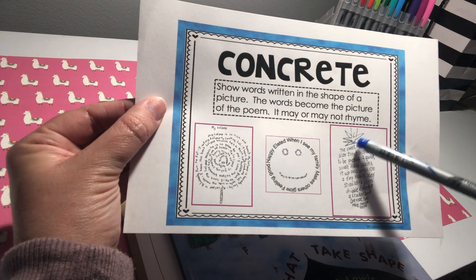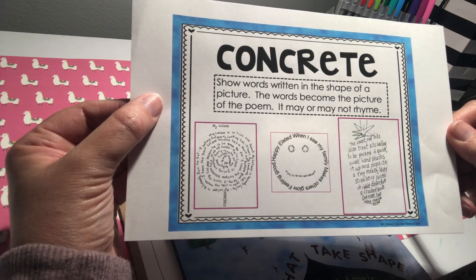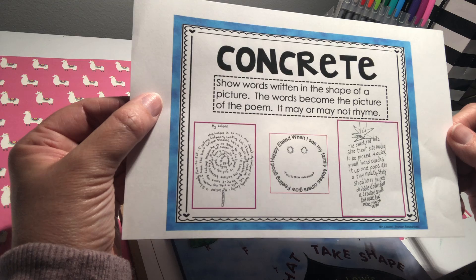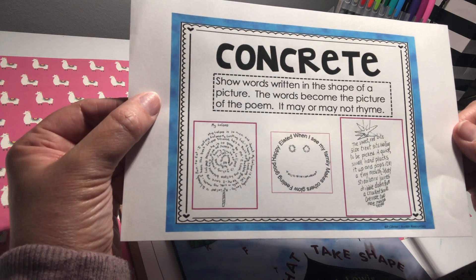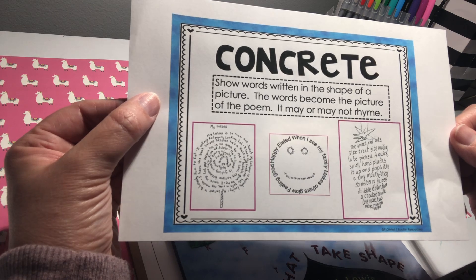This one is about a strawberry. The sweet red bite-sized treat sits waiting to be picked. A quick, small hand plucks it up and pops it in a tiny mouth. Sticky strawberry juices dribble down from a crooked smile. One more, two more, maybe three.